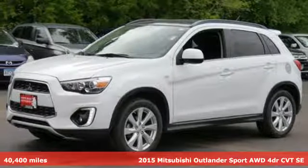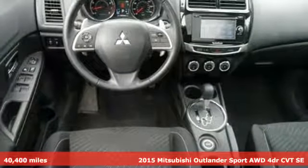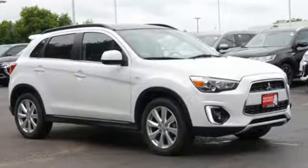Here's a 2015 Mitsubishi Outlander Sport. Light and fuel efficient, this 5-seater CUV is worth a look. It has a sleek, rounded appearance outside and high-quality materials inside.